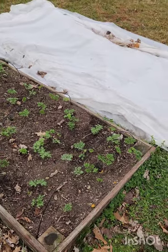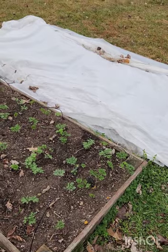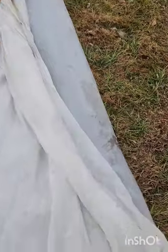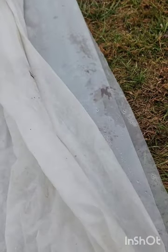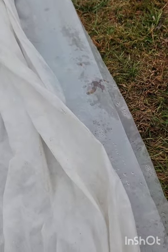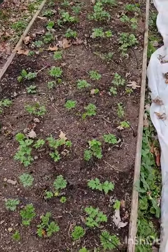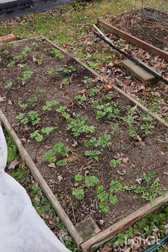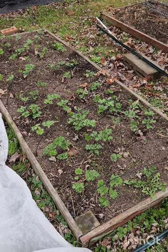The only thing that I have had on this bed is Agrobond 30 doubled up, and then the last week I started putting hoop house plastic on top of the Agrobond 30. It's doubled up but it's not even big enough to cover the whole bed. Super super happy with how this bed is looking, and although it's been pretty warm we have gotten several nights in the 20s — I think the lowest we've gotten is 24 degrees.